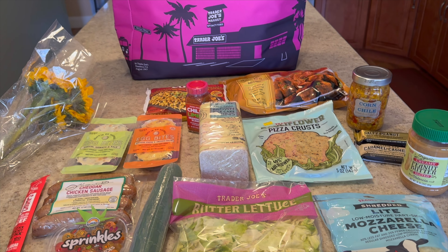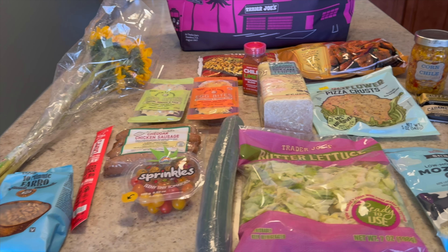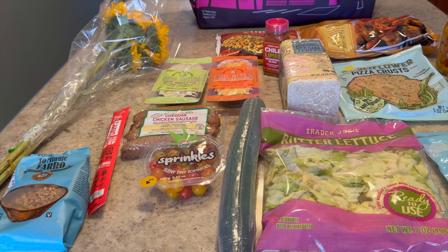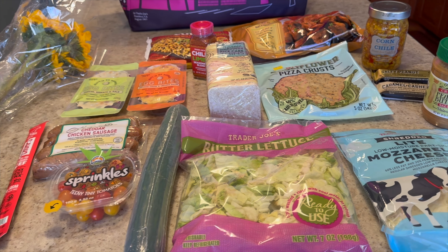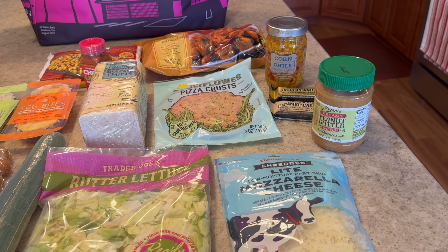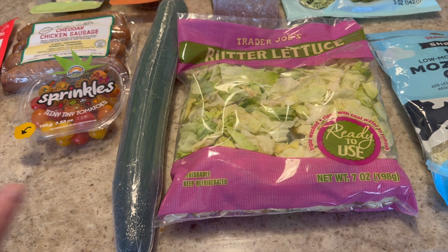So as I mentioned, this isn't a very big haul, but I thought it would be fun just to share it with you. I've never done a haul for Trader Joe's before on my channel, so I just thought I'd give it a try today and show you a few new items that I've never tried and a couple of the staples that I always buy. We're going to start with the produce.